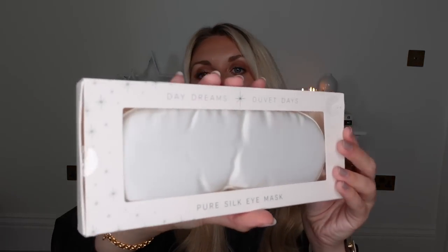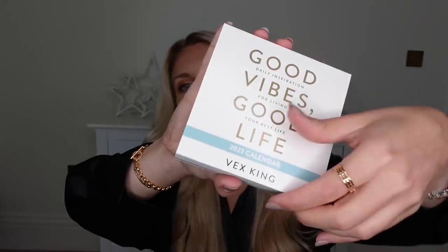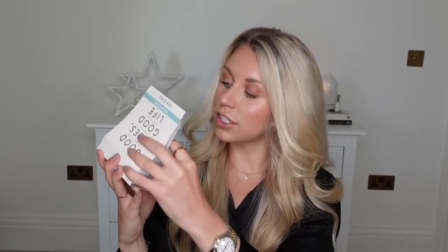I also wanted to mention this from M&S — one of their silk eye masks. They've got all of their gifting out now already. You might have heard me talk about the author Vex King before — he's got a couple of books on positive vibes and manifestation, a nice easy read you can pick up as and when. He's now brought out the Good Vibes, Good Life 2023 calendar, a nice addition to a stocking, especially for someone who already has his book. It's a flip chart type calendar with a quote or activity each day — for instance, an affirmation: 'I am authentically, unapologetically myself.'